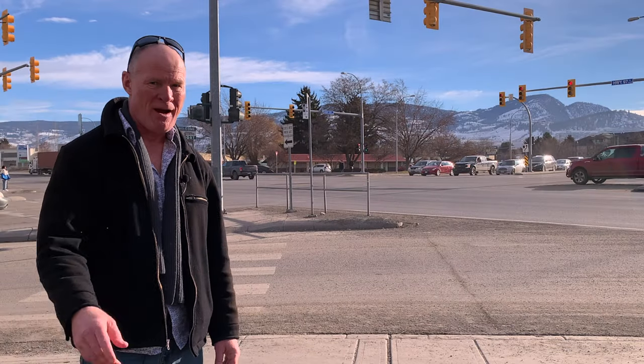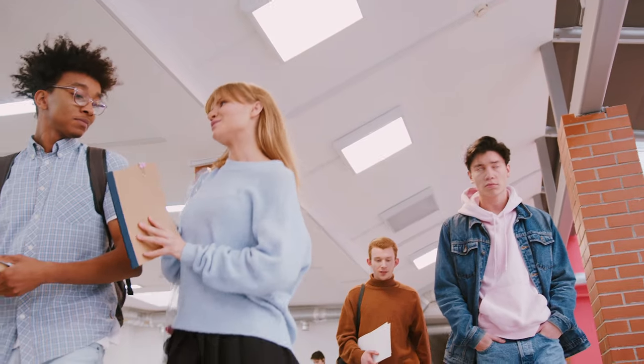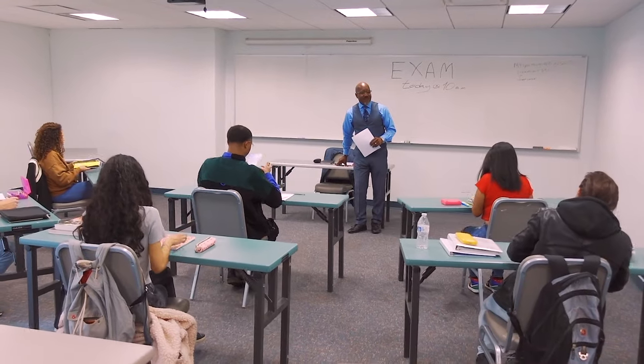Ten unexpected events on a driver's test. This is like when you're leaving your high school classroom and the teacher yells over the crowd, 'Hey, pop quiz tomorrow.'